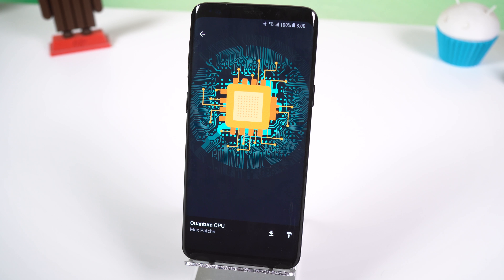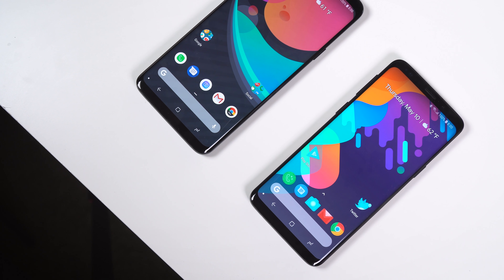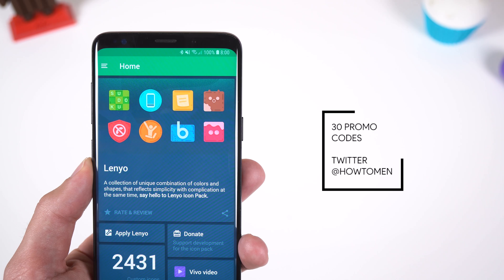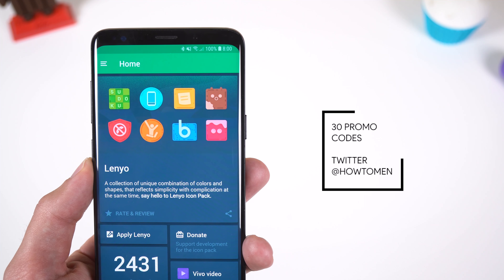There's even some that are dark themed just in case you're not a fan of bright wallpapers. The app does cost $1.99, which is not a lot, but thanks to the developer I'll be giving away 30 promo codes so you can get it for free. Just follow me on Twitter at HowToMen and I'll be giving them away in a few days.